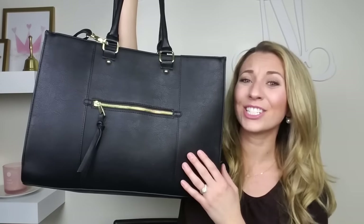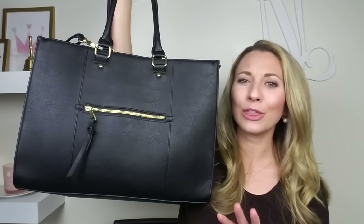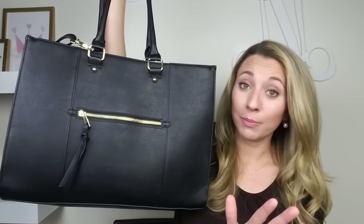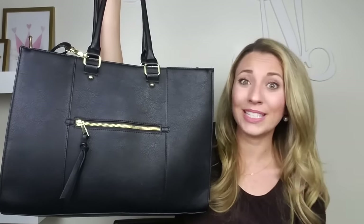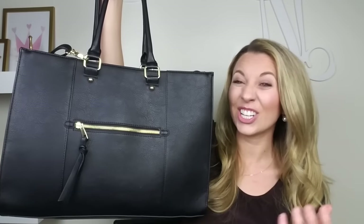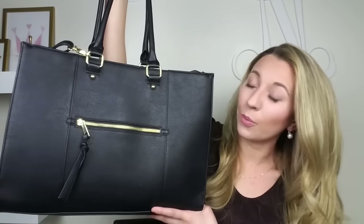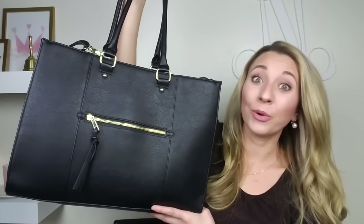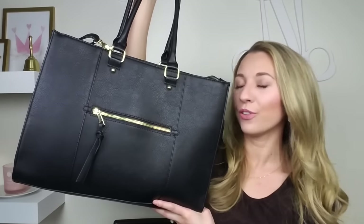I've been waiting to buy it because I was like, I'll just use my 31 bag for a little bit longer. I love my 31 bags — I have a ton of them. They have saved me from day one of teaching, but I was ready for an upgrade and something that looked a little bit classier and just went with all of my outfits. So I went ahead and picked up this $39.99 bag from Target and I'm going to show you the features of this beautiful bag.